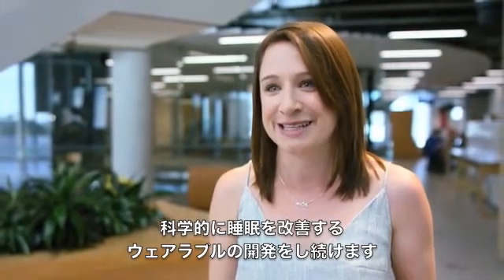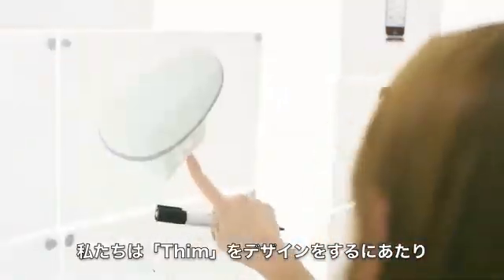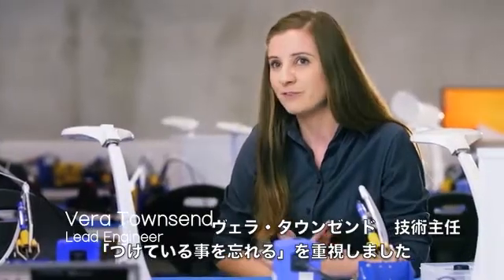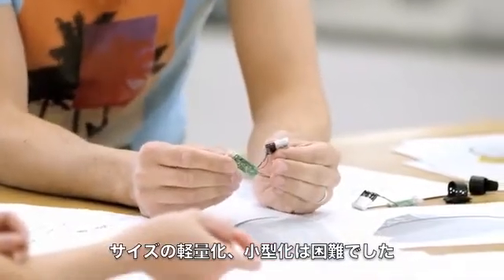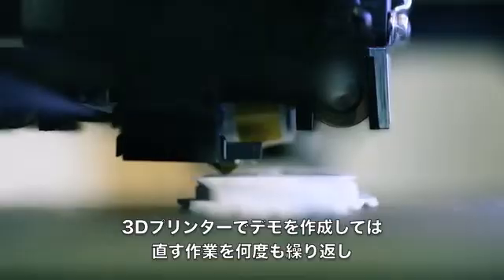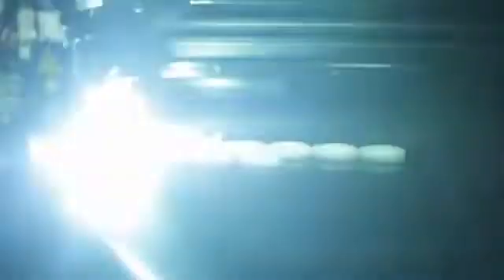We wanted our design to represent the ability to disconnect and dream. We wanted to engineer something that you forgot you were wearing — and we've done just that. Fitting the components into such a small and light package has been a challenge. We've gone through hundreds of iterations and given our 3D printer a serious workout. With every iteration, we've learned something new and it's definitely improved our design.